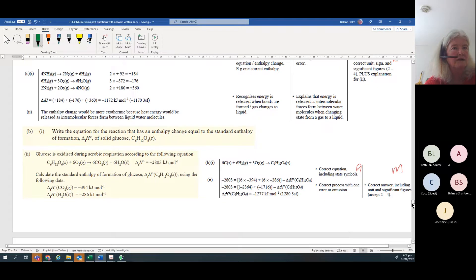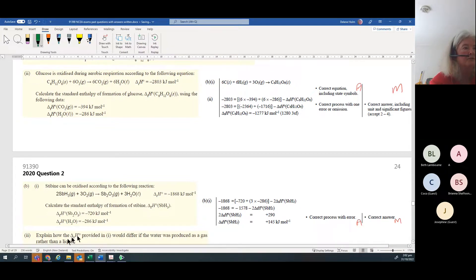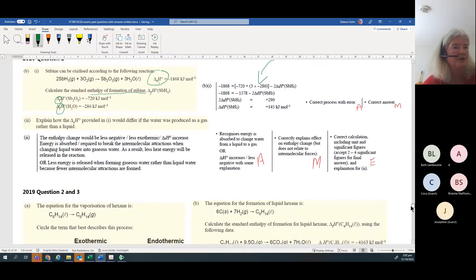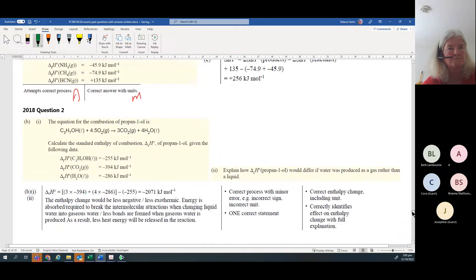The shortcut version normally goes from achieved to merit; the long version tends to go to merit or sometimes excellence. Here's an example: if you've got heats of formation, you can calculate the unknown from the sum of the others. But don't use the shortcut version if what's given are not heats of formation. Notice they give you the formula in the resource booklet - if you've got heats of formation, you can use the shortcut; if not, use the long version.